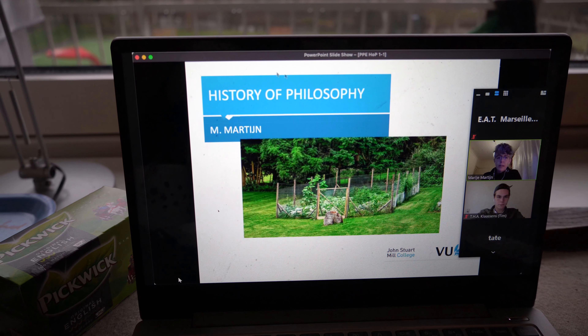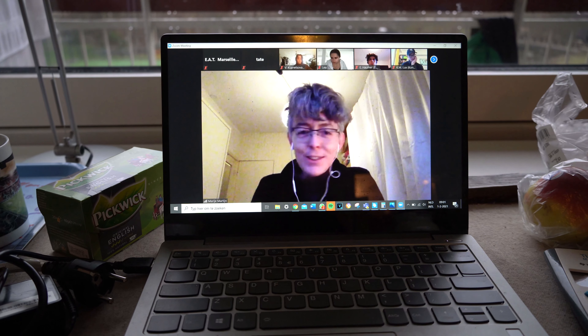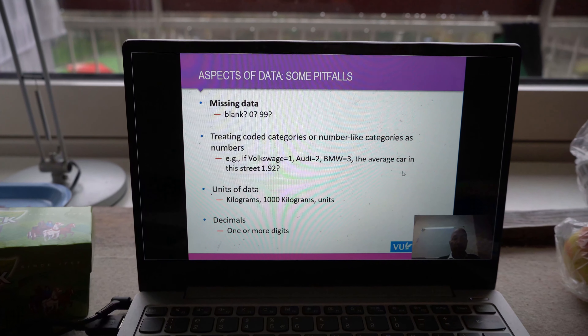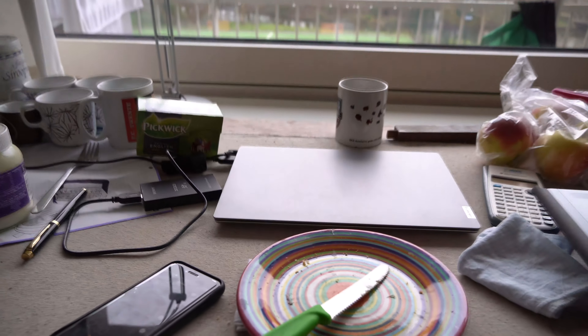Then it was time for the first lecture of today. It was actually the first lecture of this course, and it was about the history of philosophy. After this I watched some pre-recorded lectures about statistics. Then the digital part of my day was finished and I biked to the university.